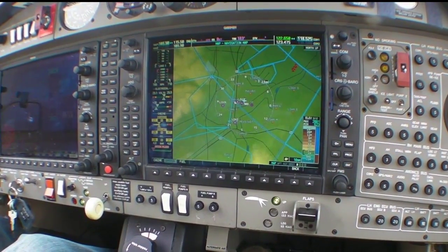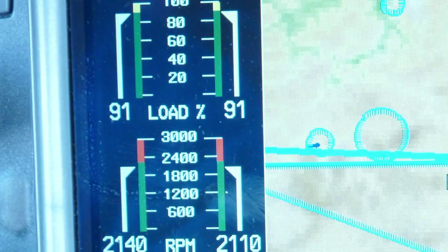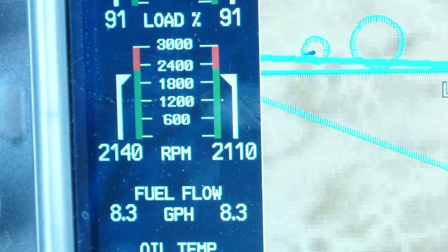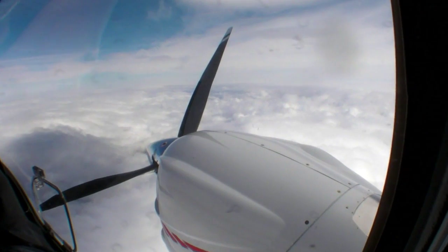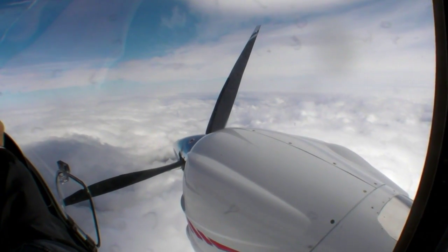We recorded 194 knots true airspeed on 90 percent power — that's about eight gallons per side. Throttled back to six gallons per side, the V1 will cruise at 174 knots. Single-engine performance is good: with one engine out at 16,000 feet the V1 will still climb at nearly 300 feet per minute.